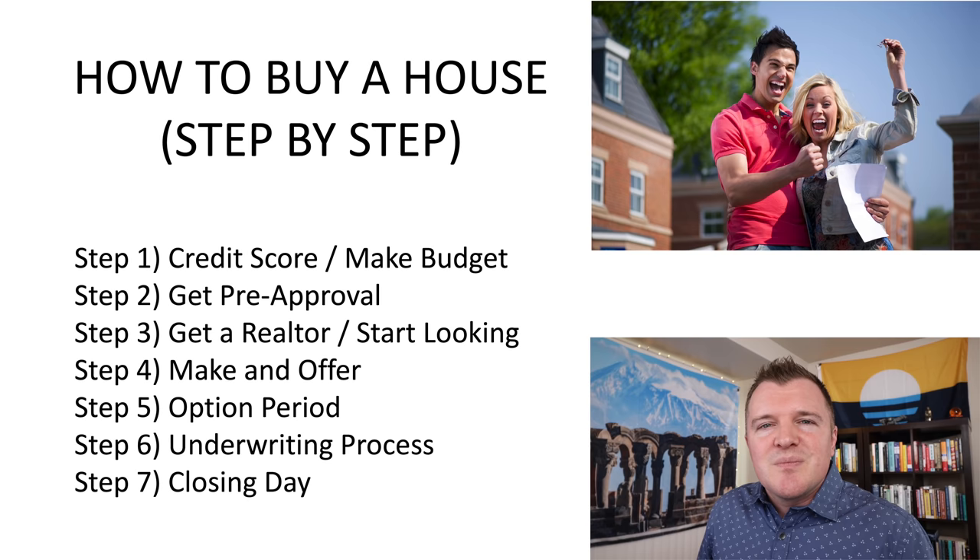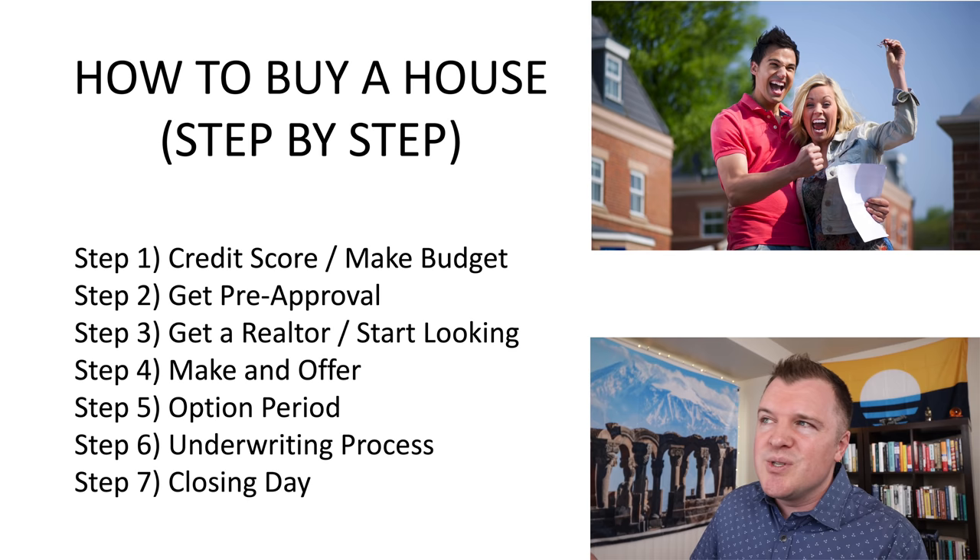That's the entire process, start to finish — how to buy a house, step by step. I'm truly happy for you if this is where you are. Congratulations, I hope the process goes smoothly. If you enjoyed this video, give me a thumbs up. If you have any comments or questions, let me know down below and I'll help if I can. Till the next video, take care.